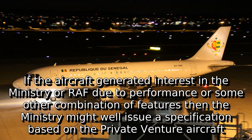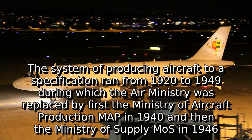If the aircraft generated interest in the ministry or RAF due to performance or some other combination of features, the ministry might well issue a specification based on the private venture aircraft. The system of producing aircraft to a specification ran from 1920 to 1949, during which the Air Ministry was replaced by first the Ministry of Aircraft Production, MAP, in 1940, and then the Ministry of Supply, MOS, in 1946.